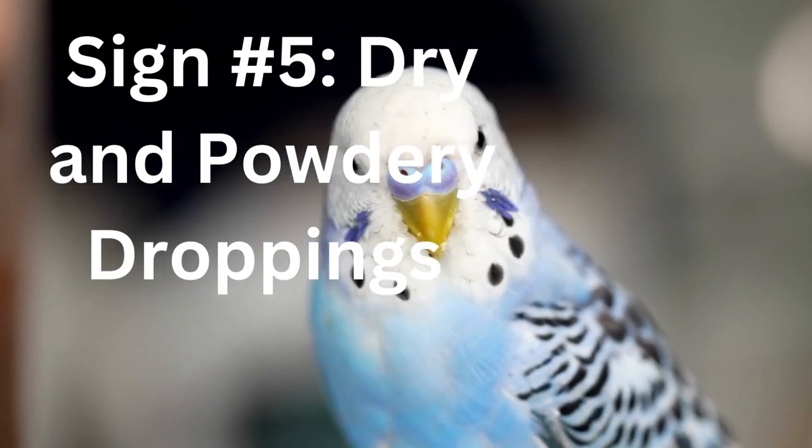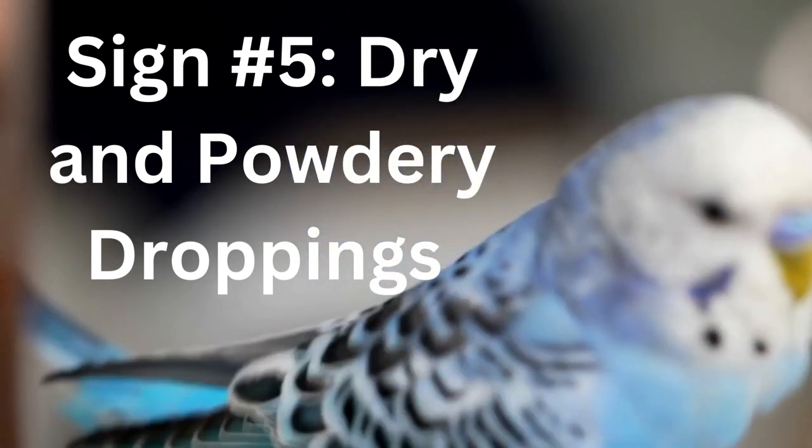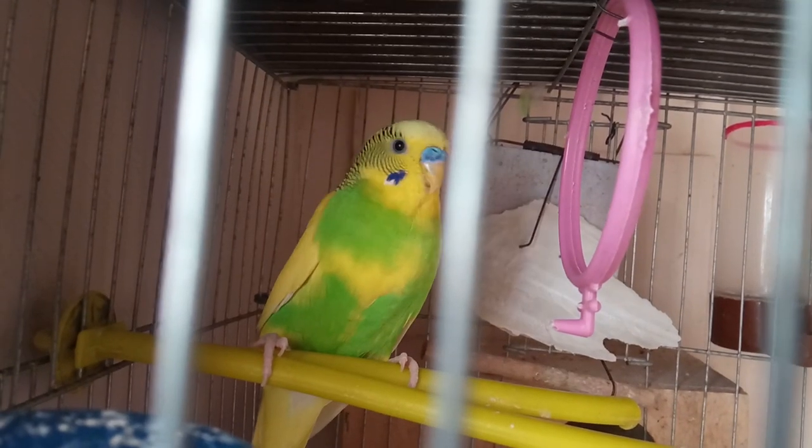Sign number five: dry and powdery droppings. Dehydration can cause your budgie's droppings to become dry and powdery. If you notice that your budgie's droppings are not as moist as they normally are, or if they are becoming more powdery than usual, it could be a sign of dehydration.